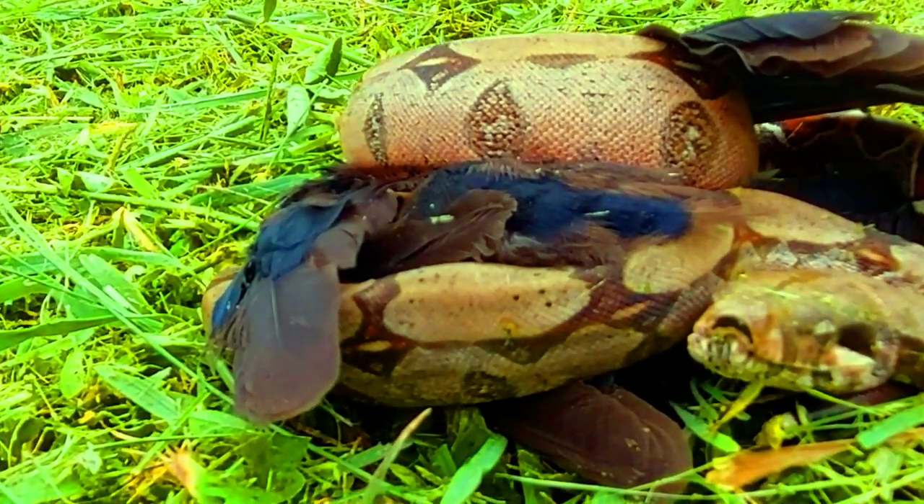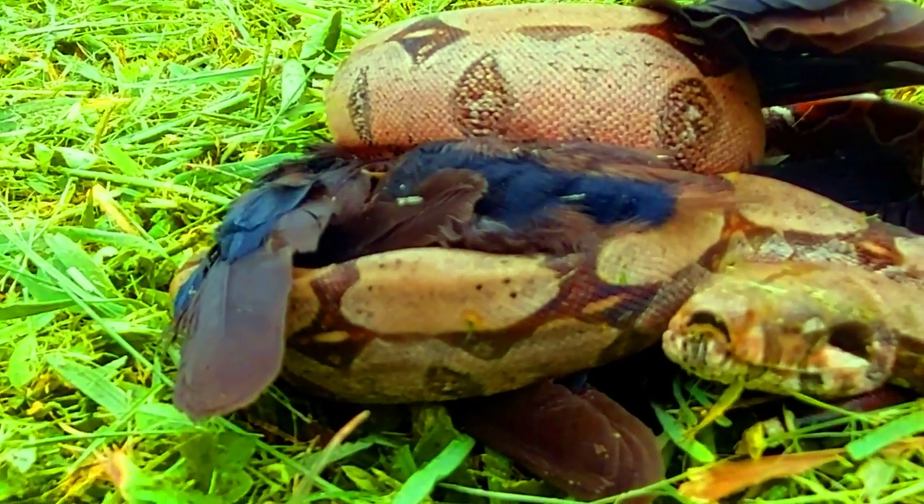The red-tailed boa is a protected species here in Aruba.